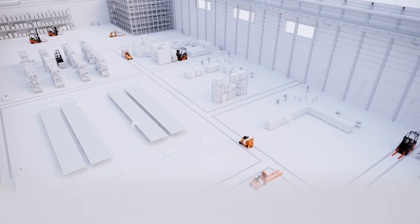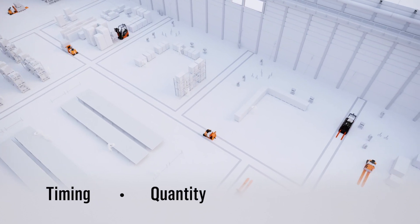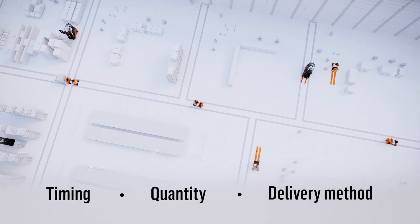Toyota helps you fine-tune the timing, quantity, and delivery method of vital materials throughout your facility.